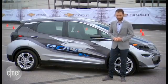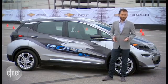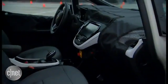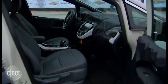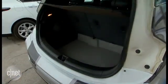Like the Model S, the Bolt has its battery pack situated down low in the floor. This has a lot of advantages: one being handling, as it helps the car corner better. It also means you get a lot more room inside — a nice flat floor with plenty of room for plants, pets, or pretty much anything else you'd want to put into a compact car.